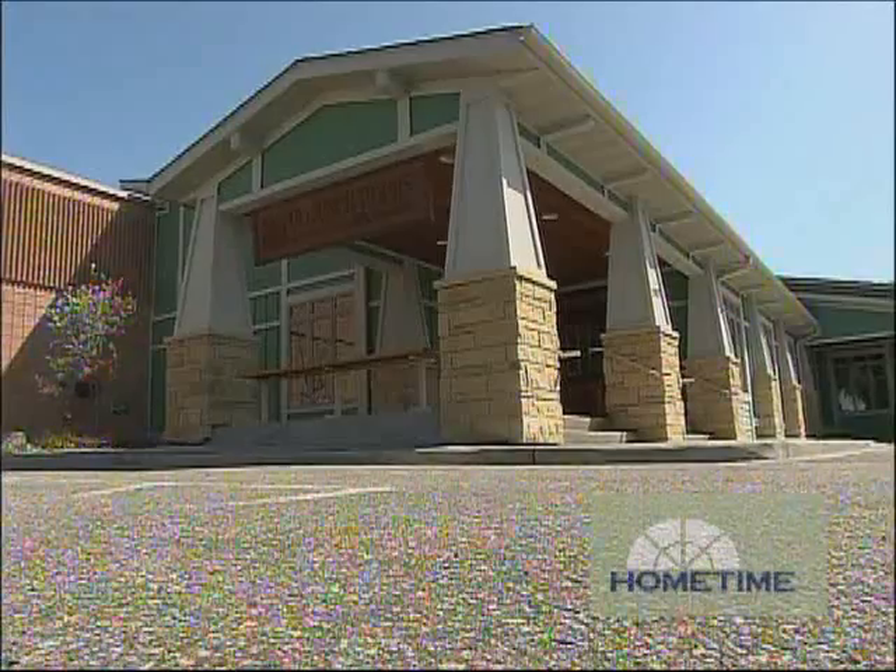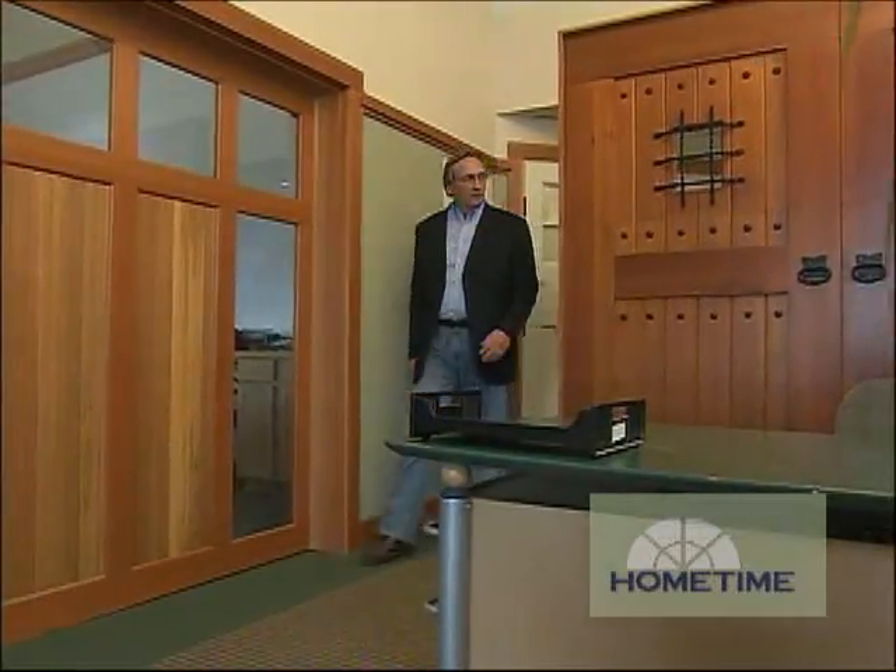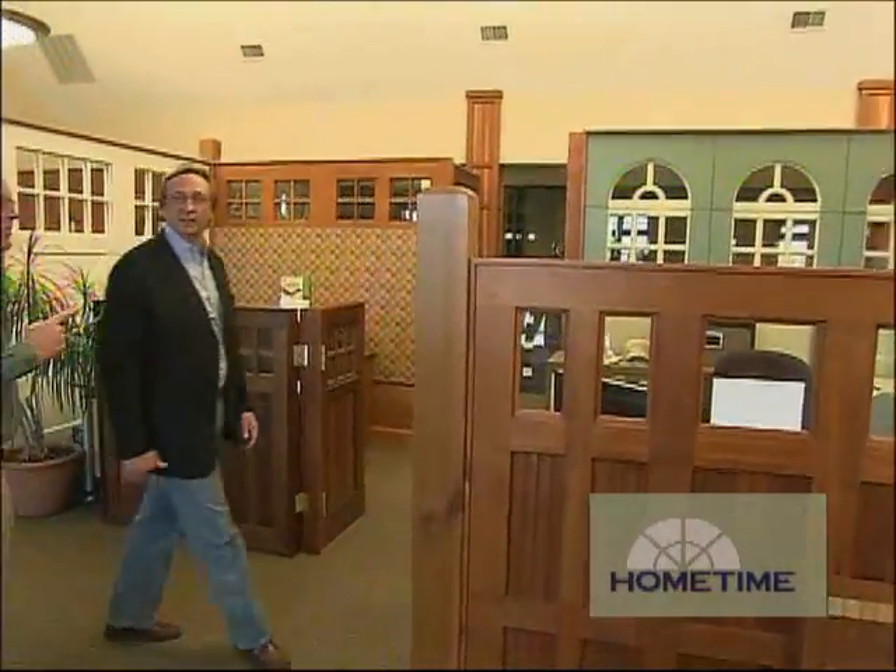A problem that architects have when building and remodeling is creating some continuity between the garage door and the front door. We're going to be visiting a place that tackles that issue head on. That's because they build both garage doors and entry doors here using the same styles and materials to achieve what they call architectural harmony between those elements.